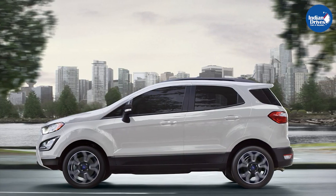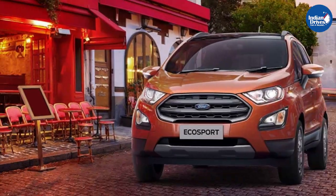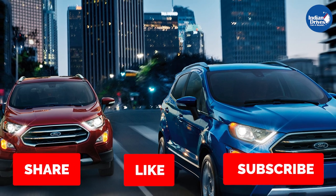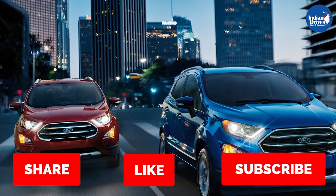So guys, these are some of the shortlisted accessories for your Ford EcoSport. Do let us know in the comment section if you want to know about any other accessory, and also do not forget to share, like and subscribe to our channel, Indian Drives.